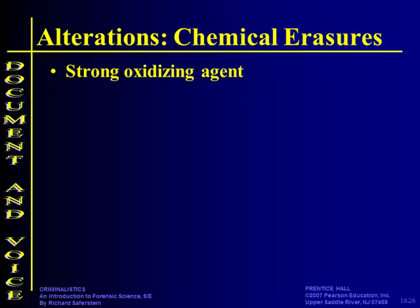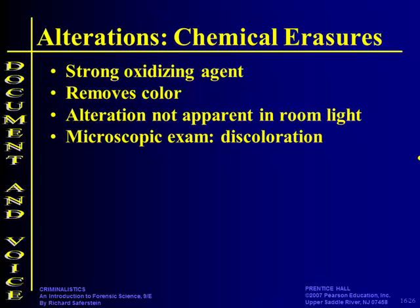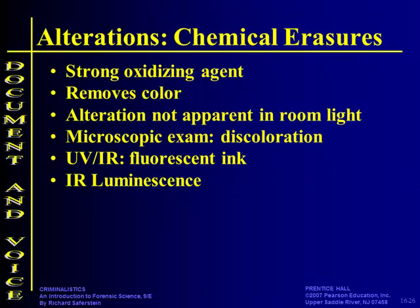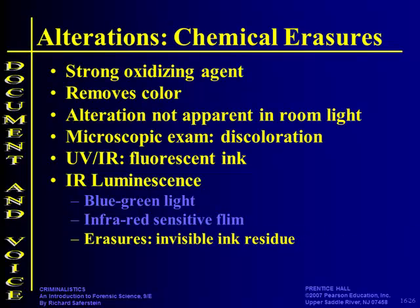Under a YouTube video example, someone took all the ink off a $5 bill and made it into a $100 bill by running the blank paper through an inkjet printer — though the true colors weren't accurate. Sometimes the change isn't apparent in room light, so you've got to look at it under a microscope, use UV light to make the paper or ink fluoresce, or use infrared. Infrared makes visible ink residue apparent and also differentiates inks.